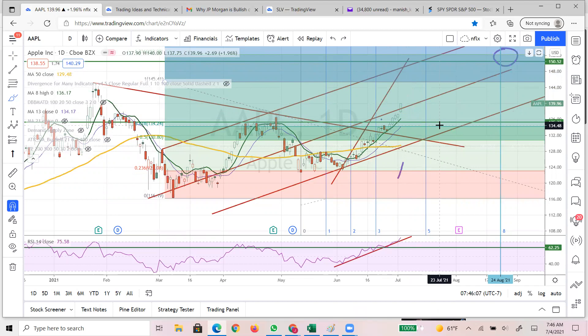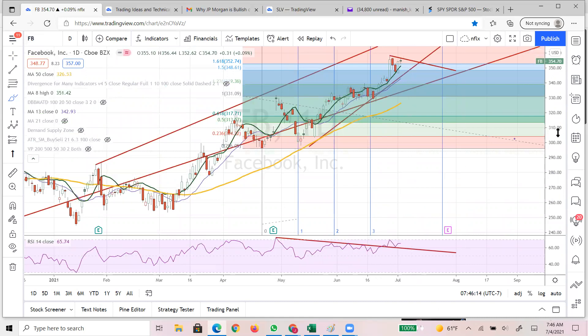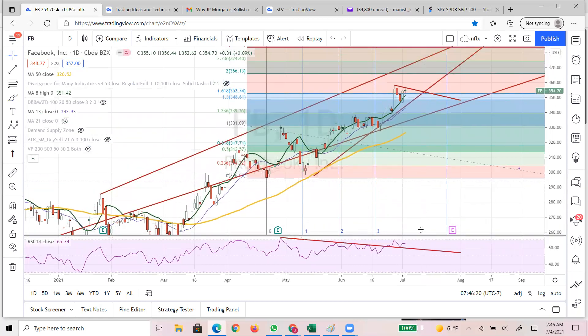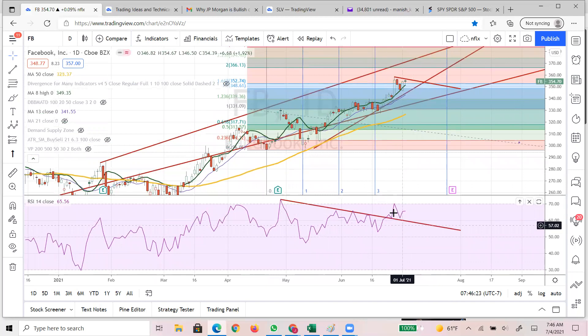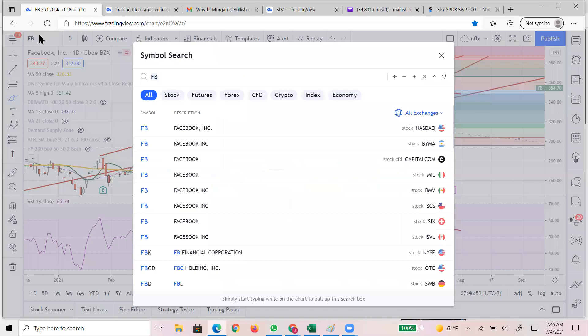Facebook had a huge run and now where are we. If you see how critical the RSI testing is - it can do another sideways move here and then boom up. That is what I'm expecting: do sideways, do sideways, come back, test around 338-340 area, and bounce to 373. That's doable, but this week it will consolidate.